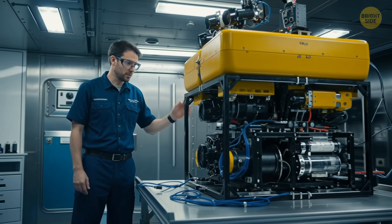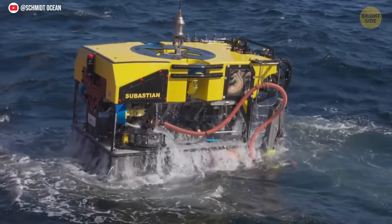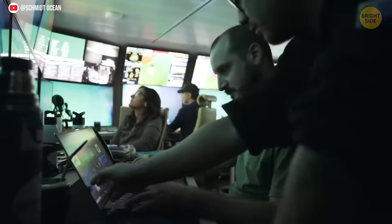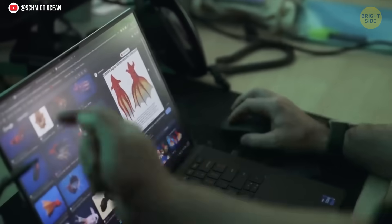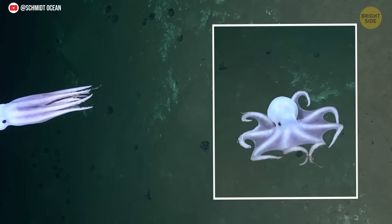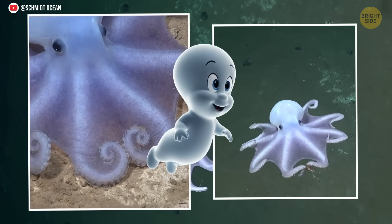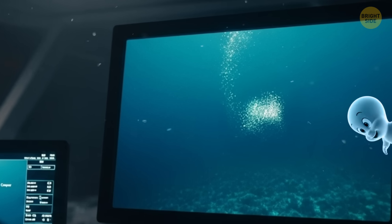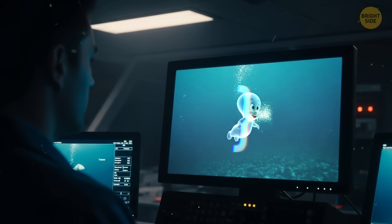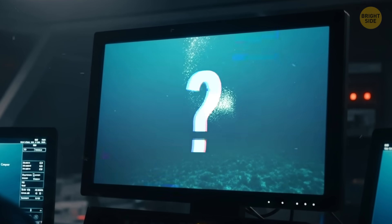The team of scientists used a special underwater robot to study one of the mountain's ridges and found a whole bunch of creatures. One of them was an octopus looking like a little ghost. It was all white, and the scientists nicknamed it the Casper Octopus, because it reminded them of the friendly ghost, Casper. No one had ever seen this kind of octopus in the southern Pacific Ocean before, so it doesn't even have a real scientific name yet.